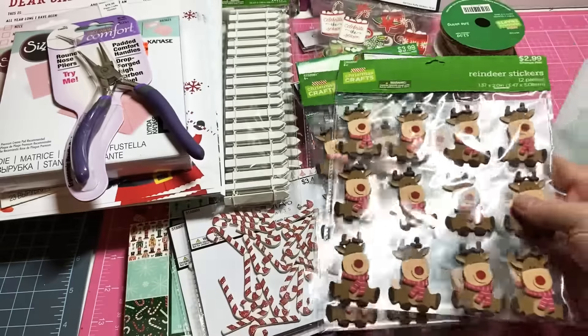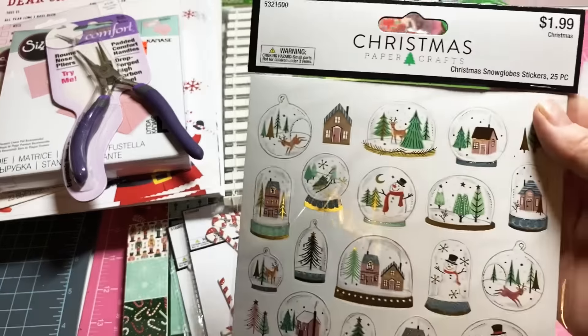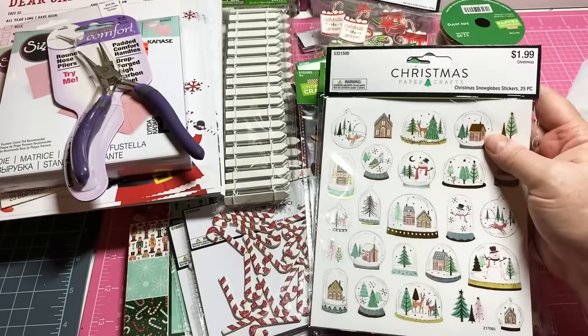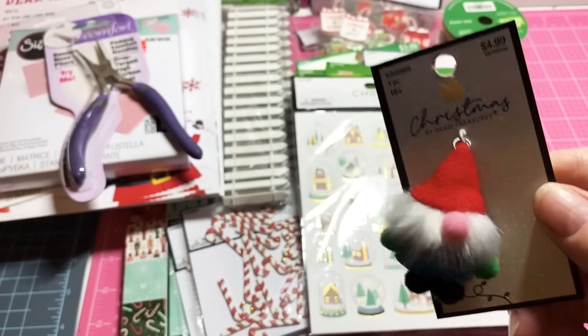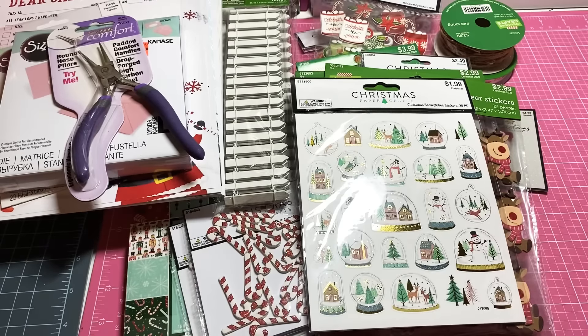I picked up two of these reindeer — I thought they were darling at $2.99 but 40% off. Then one of these Christmas snow globe stickers — isn't that so pretty? And I found this item at $4.99 but 40% off — isn't he cute? He's a doll, I love that.